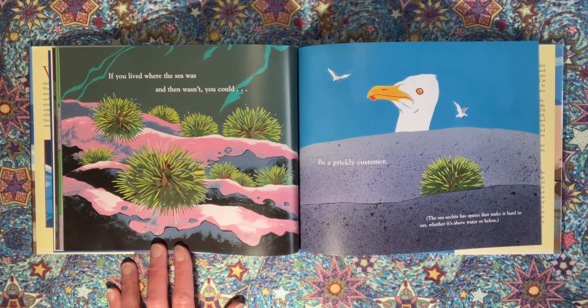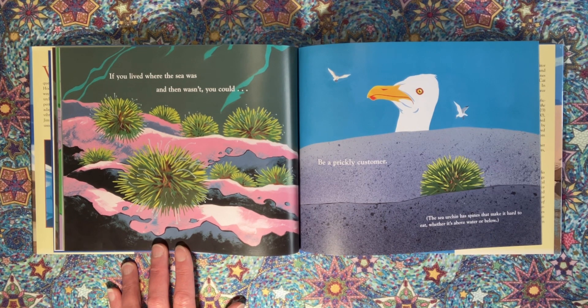If you lived where the sea was and then wasn't, you could be a prickly customer. The sea urchin has spines that make it hard to eat, whether it's above water or below.